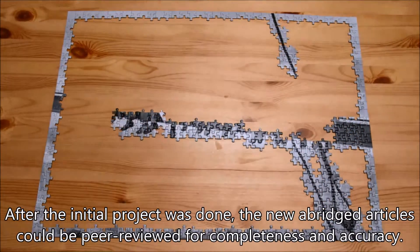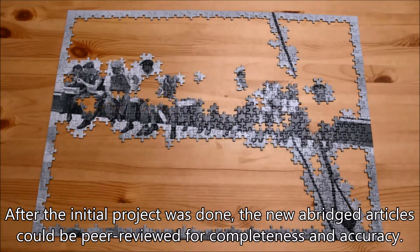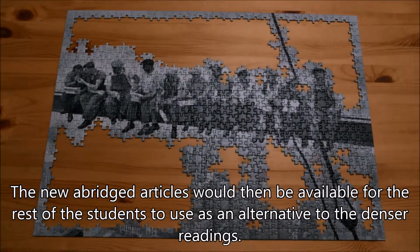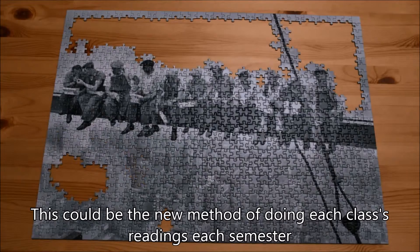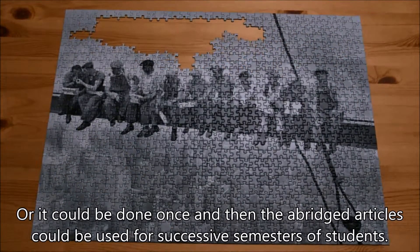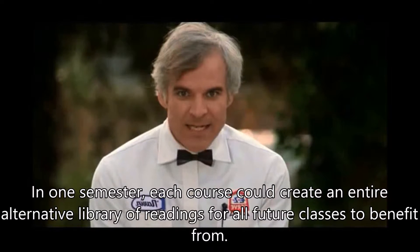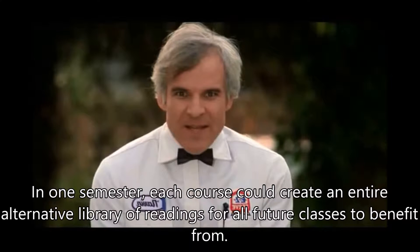After the initial project was done, the new abridged articles could be peer-reviewed for completeness and accuracy. The instructor could then do a final review to make changes where necessary. The new abridged articles would then be available for the rest of the students to use as alternatives to the denser readings. This could be the new method of doing each class's readings each semester, or it could be done once and then the abridged articles could be used for successive semesters. In one semester, each course could create an entire alternative library of readings for all future classes to benefit from.